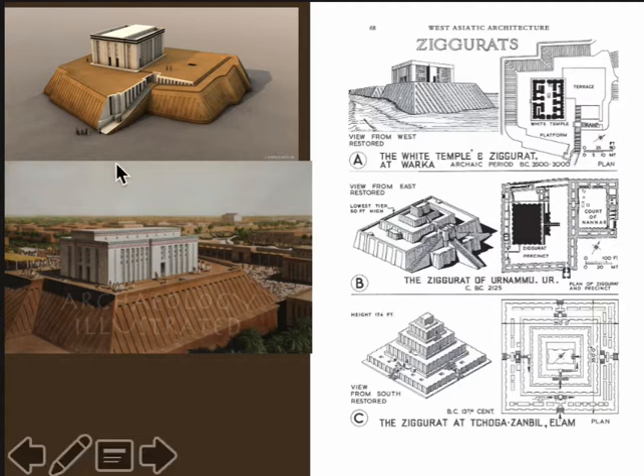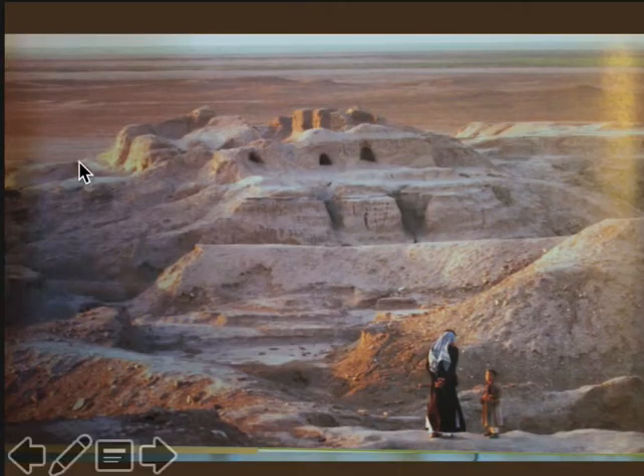Some people think that the ziggurat at Uruk would have taken maybe thousands of people several years to build. Whenever you see a monument like this that took an enormous amount of labor — people who had to make the bricks, bring the bricks to the site, and construct the mound and the temple — you're talking about some sort of organization and also motivation to get these people to build that structure.